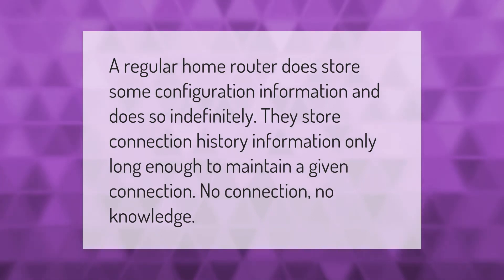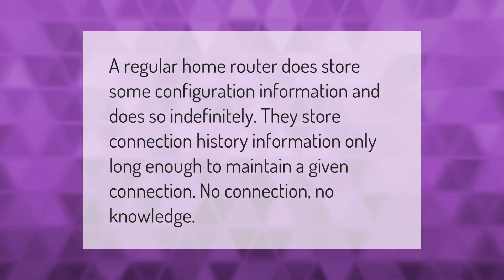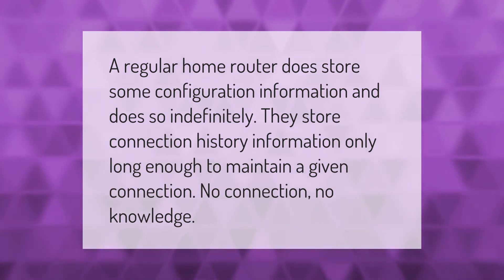A regular home router does store some configuration information and does so indefinitely. They store connection history information only long enough to maintain a given connection — no connection, no knowledge.